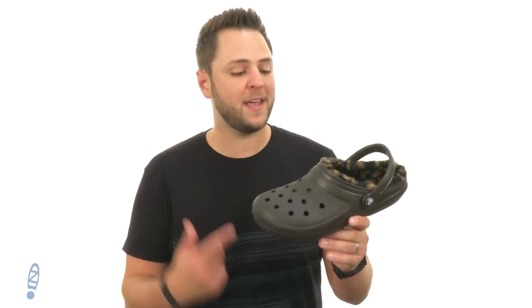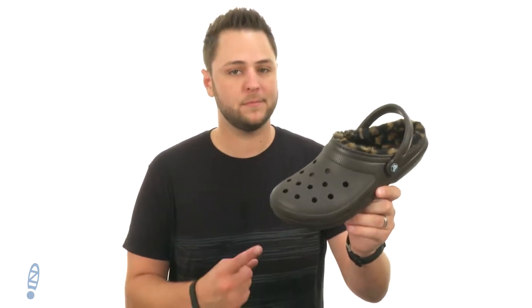Hello everyone, my name is Richard from zappos.com. Today we're checking out these super comfortable slippers from Crocs.